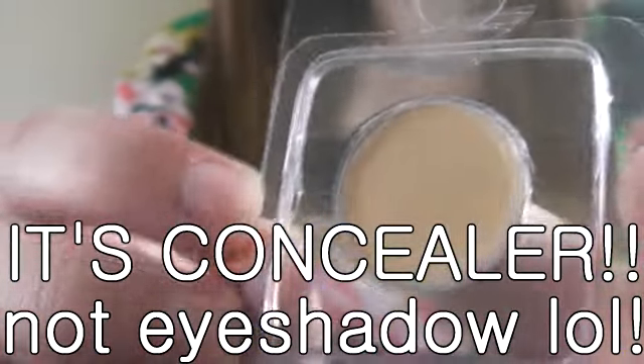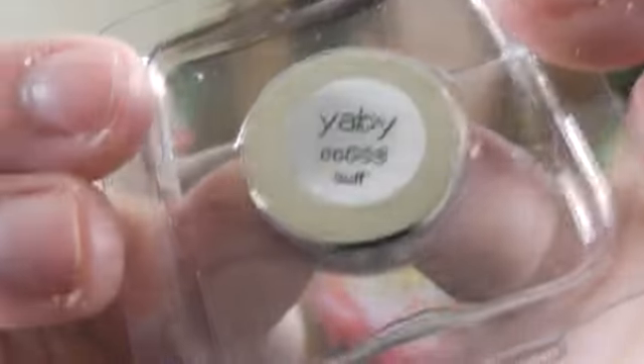Then I got this eyeshadow. I don't know what brand it is at first — it's kind of a bare, orangey-yellow color. But then under it, it says the brand is Yeah Bye, and the color is Buff. So I've got it all figured out.